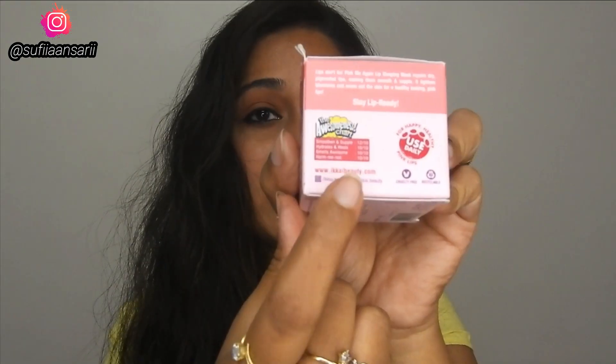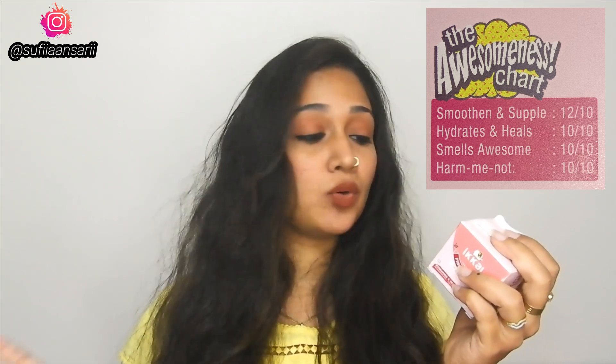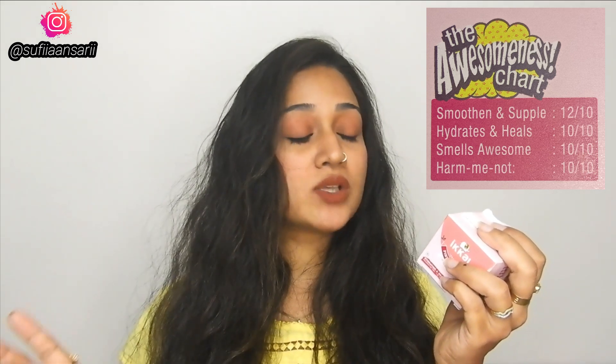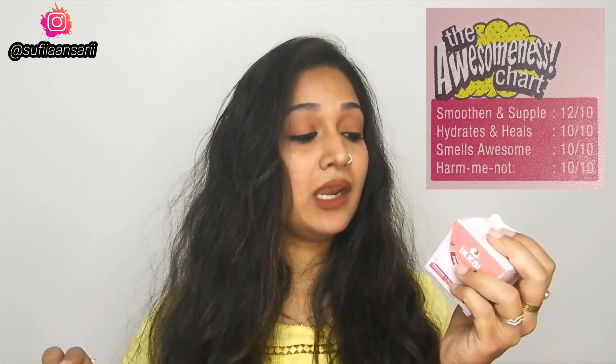They have given an 'awesomeness chart' with ratings on the packaging. Hydrate and heals: 10 out of 10. Smells awesome: 10 out of 10. Hum me not: 10 out of 10. Smoothens and supple: 12 out of 10! This is something very different — I have not seen any brand do this before.